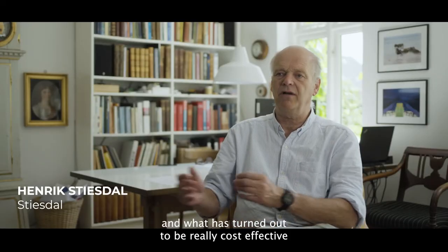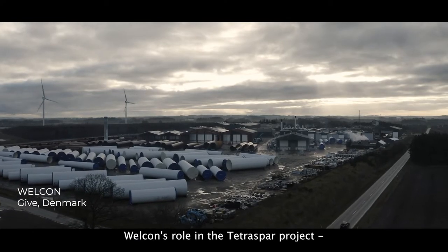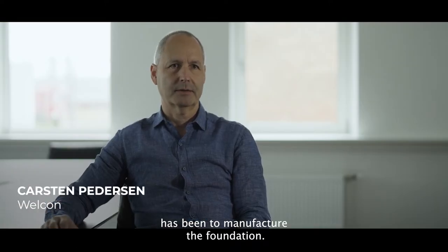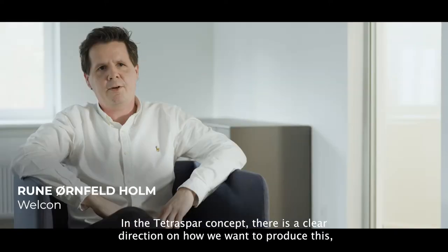What has turned out to be really cost-effective in other places is actually wind turbine towers. Velkon's role in the TETRA project has been to manufacture the foundation. Everything can be produced in a factory. In the TETRA concept, there is a clear direction on how we want to produce this.